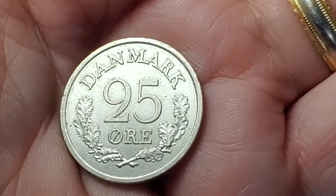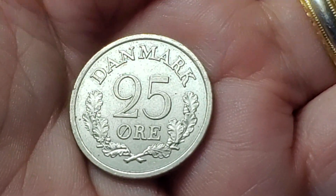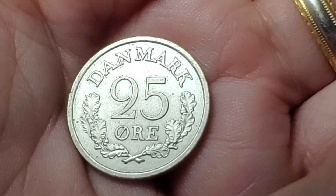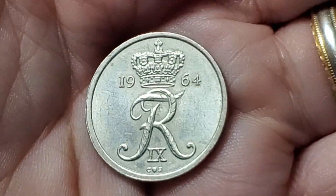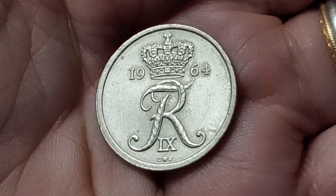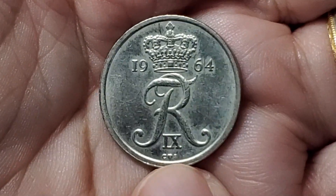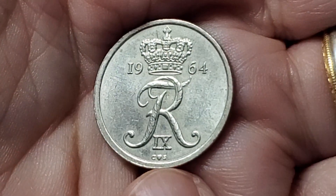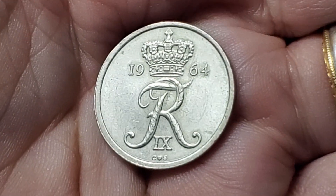I actually see this coin from Denmark all the time — 25 ore — I just forgot that when I found it in the bin. At least I don't see it as often as the 1, 5, and 10. It's from 1964 with the R9 monogram. A lot of Denmark coins have a Mint Master mark with a heart on it, so you've got a C, heart, and an S on here. This one is KM850 — copper nickel, though I briefly wondered if it was a preserved zinc.